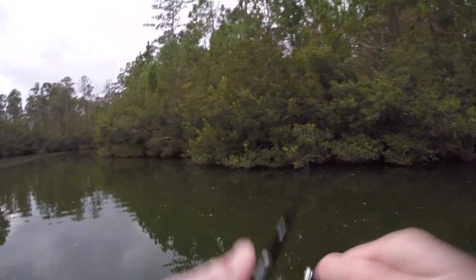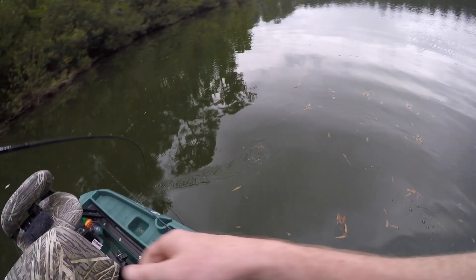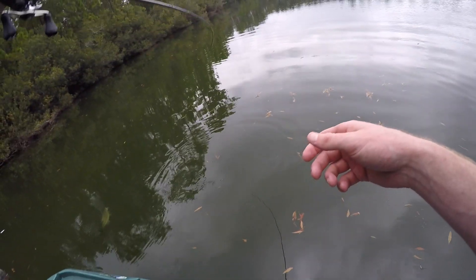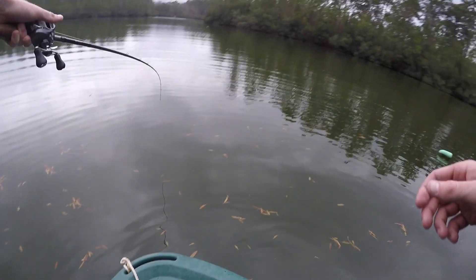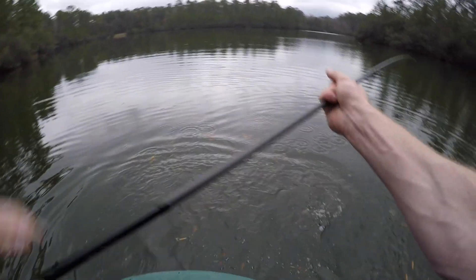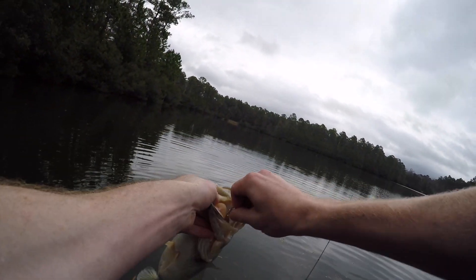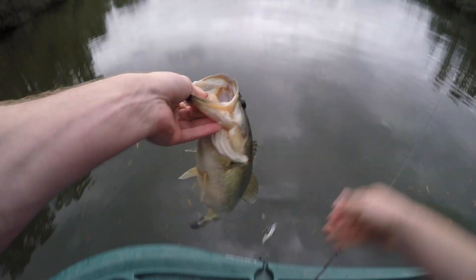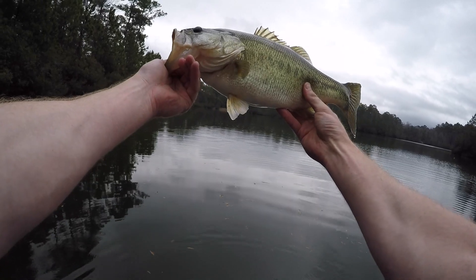There we go — another little fish, same size. They are all this size, this is bizarre. They have pretty much all been right around three pounds. A little acrobat — he's definitely got the most oomph out of all these fish so far. Nice fat fish right there. Healthy, healthy, healthy fish in here. Absolute beautiful fish. Short and stocky, but a great fighter.